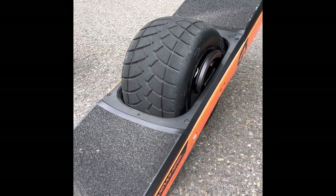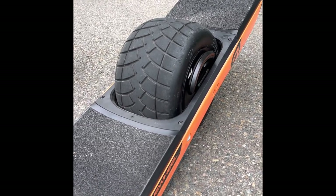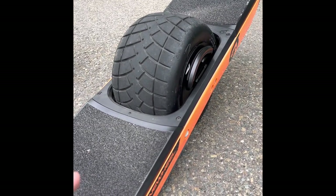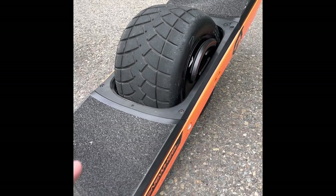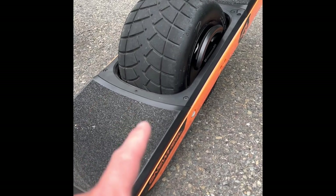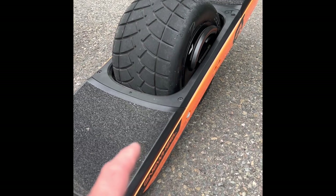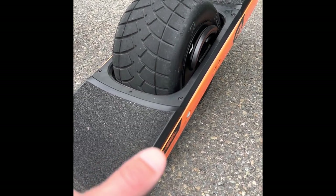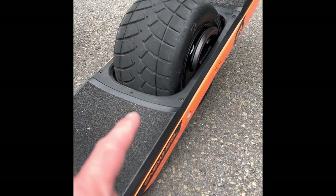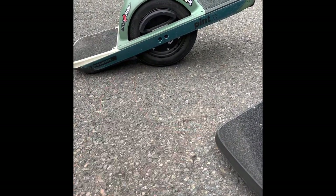They're both awesome boards. The GT is hands down the better board — more power, more stable, better in every aspect — but you're paying for it. You have to decide for yourself: is it worth diving right in for the big one? If you dive in and don't end up using it, it won't be too hard to sell. You might not get exactly what you paid, but you'll get pretty close — especially right now since these are hard to get or there's a long wait.